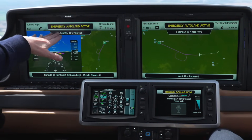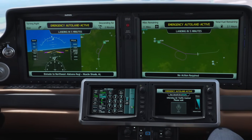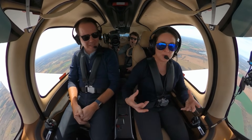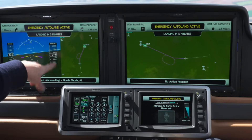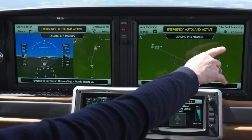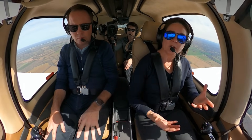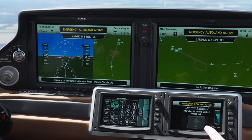We're landing in six minutes. The system announces we're about to turn right, and in plain English keeps passengers informed: don't be alarmed when the right wing dips, we're descending for two minutes. Here's our speed, altitude, distance — we're 10 miles from the airport with 2.1 hours of fuel, landing in five minutes. If you want to talk to air traffic control, here's what to do — but right now no action is required. Just sit and wait; the airplane has taken over and everything is safe.